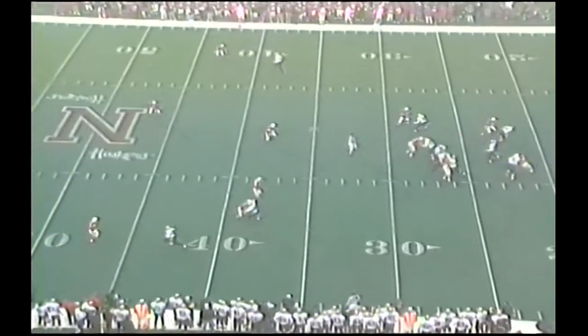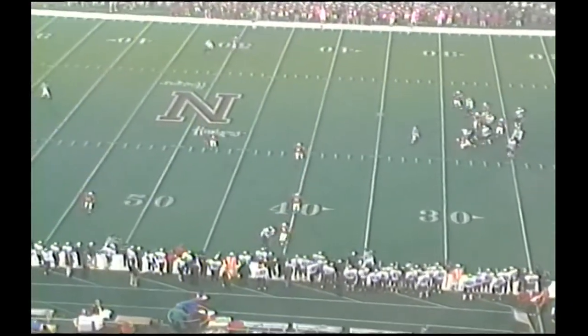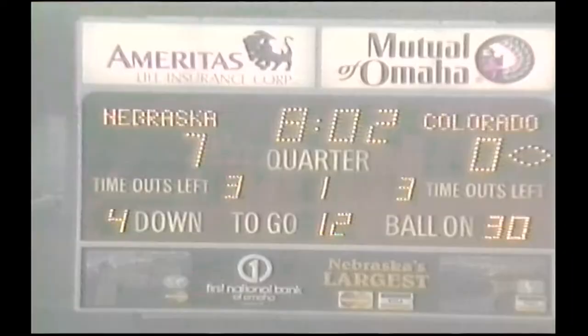First quarter. Back to throw, it's Detmer. Left side. It's incomplete. Good pressure on Detmer. Palmer on the cutaway.